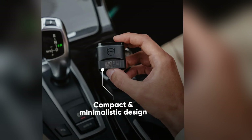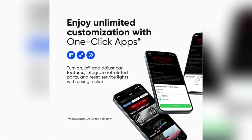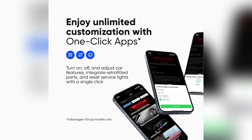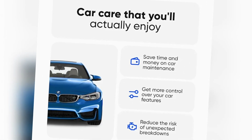With OBD11, you can modify various vehicle functions and settings, making it ideal for enthusiasts who want to personalize their car. Its small size and lightweight design make it easy to carry and store, and it's perfect if you're tech-savvy and want to do more than just read basic error codes.